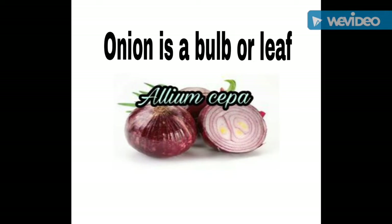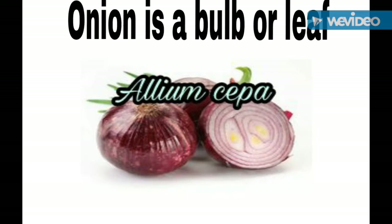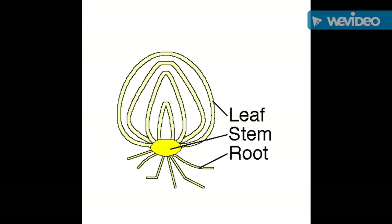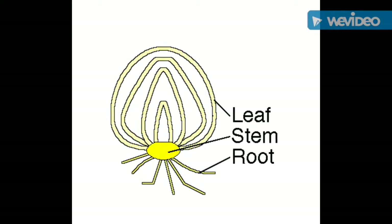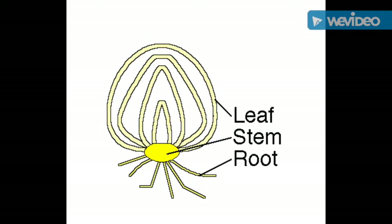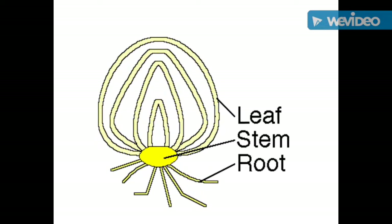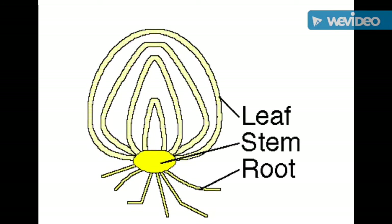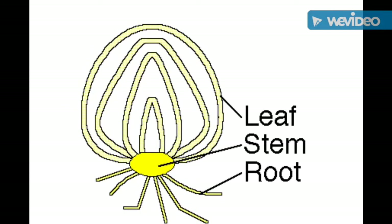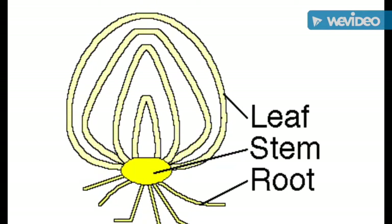Number 2. The onion contains both a modified stem in the center, but most of what we eat are layers that are modified underground leaves. The stem is shortened down to a disc, often called the basal plate, from which roots arise around the edge. All green layers are part of a flower bud that is picked before the large purple flower blooms, so an onion is actually a bulb or very big bud. It consists of fleshy layers of modified leaves surrounded by a papery outer layer.